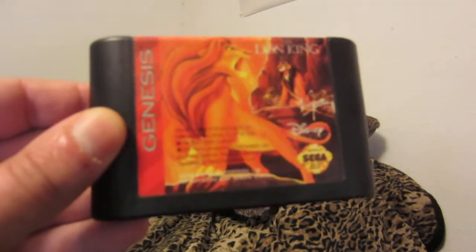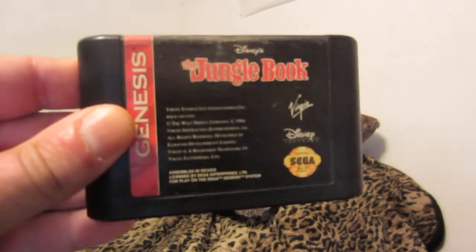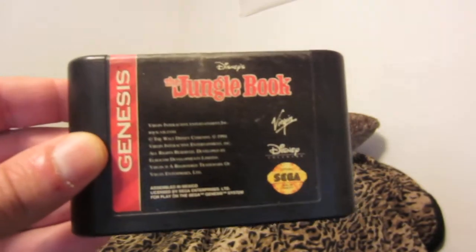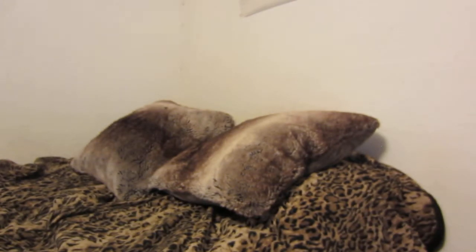Lion King. By the way, this is my updated Genesis collection. Will I buy more games? Probably not — we'll see. A well-worn copy of Jungle Book; the label is pretty worn, but the game is great. Great game by Virgin and Disney Interactive. I believe the Super Nintendo version of that game is quite different.